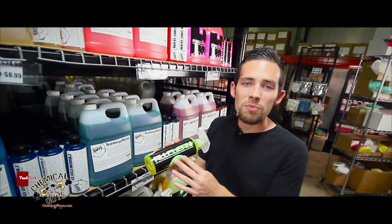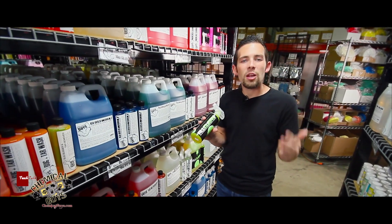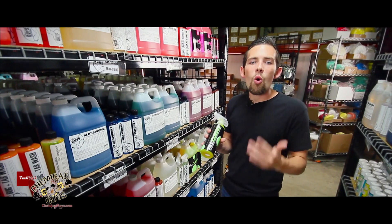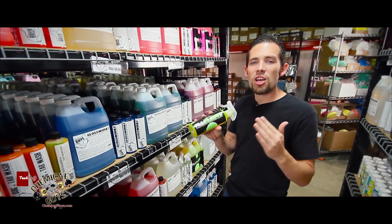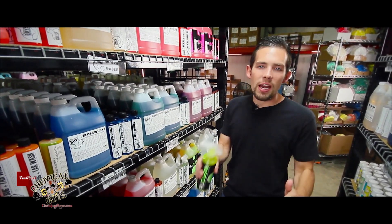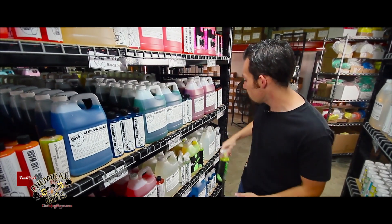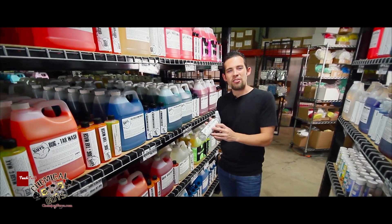All Clean Plus is a citrus-based all-purpose super cleaner, and it's designed to clean things that are heavier or need a little bit more attention than Nonsense. Whether it be a really dirty engine bay or really dirty carpet that has oil stains, All Clean Plus is designed just to do that. It's formulated with citrus cleaners to break down the dirt and leave a great smooth finish on any interior, exterior, or engine bay on your vehicle.